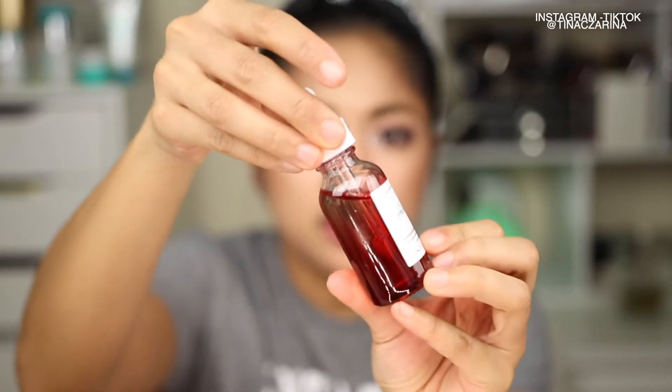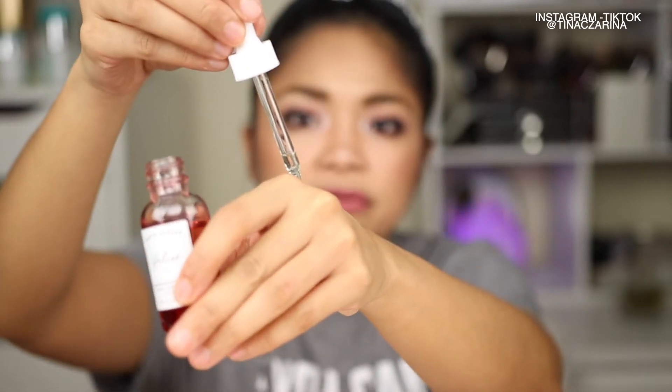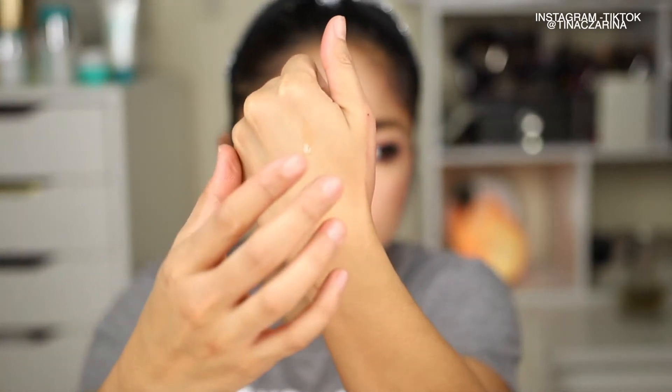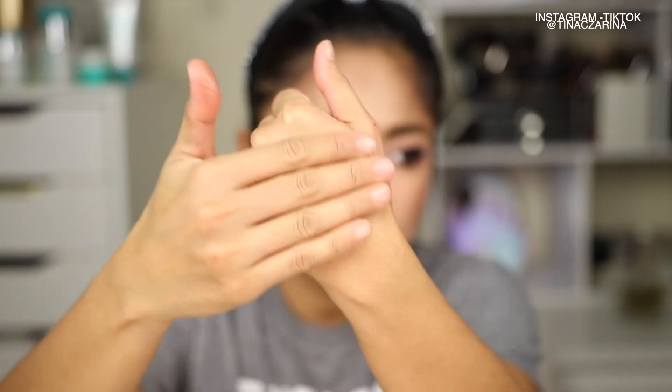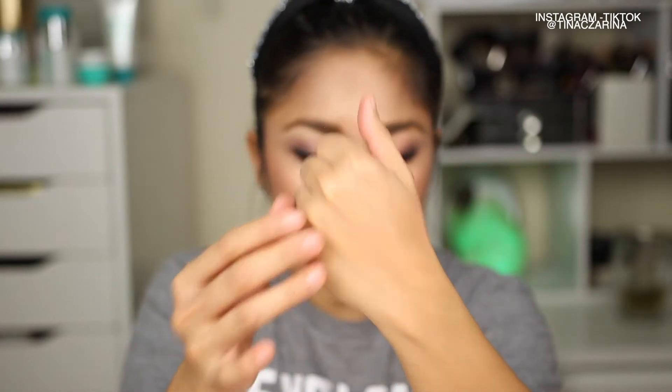The next product is from Earth Harbor Naturals. Oh my gosh, this smells so good — it has more of a flowery, rosy scent to it, but it smells delicious. It makes your skin so smooth and hydrated. I love it, and this retails for $48.